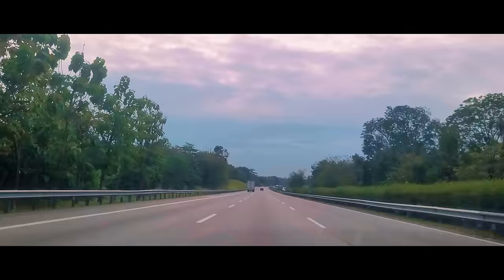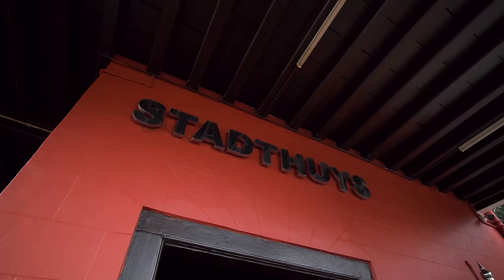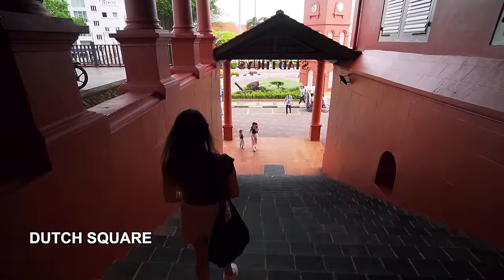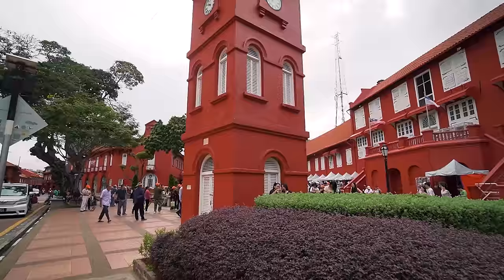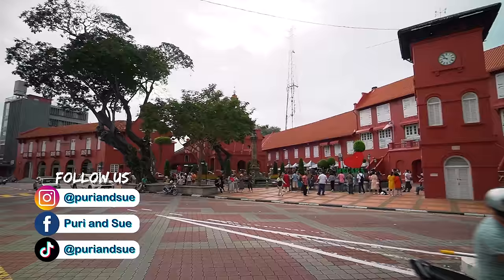We have just reached Melaka city. We just took a two-hour drive from Kuala Lumpur, and here we are. We just parked our car at the city hall, also known as Stadhuis — it's a Dutch name for city hall. This is the Dutch Square. We are at the Dutch Square, also known as the Red Square because all the buildings here are red in colour.